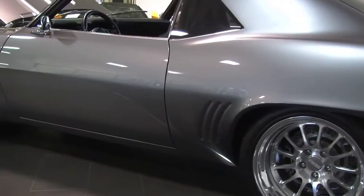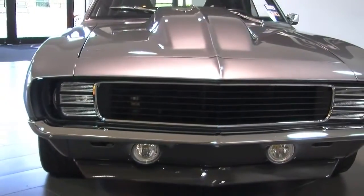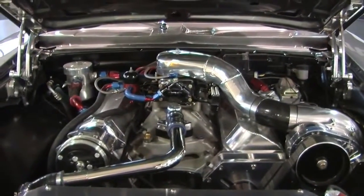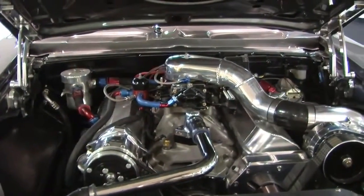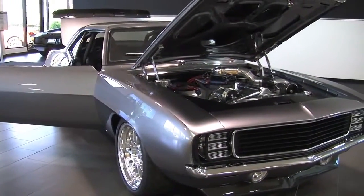This car has had over $130,000 invested in it. It has a 496 engine with a supercharger and puts out 888 horsepower — about 763 horsepower at the wheels.